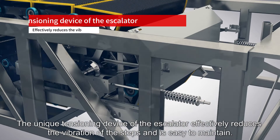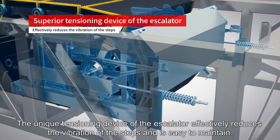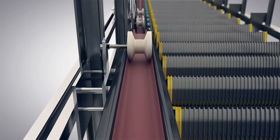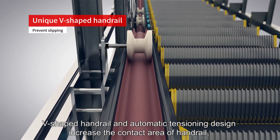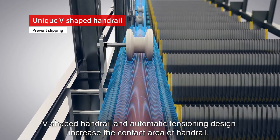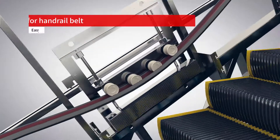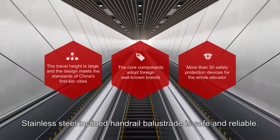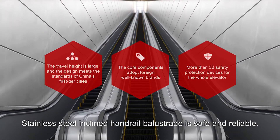The unique tensioning device of the escalator effectively reduces the vibration of the steps and is easy to maintain. The V-shaped handrail and automatic tensioning design increase the contact area of the handrail, improve the driving force and prevent slipping. The stainless steel inclined handrail balustrade is safe and reliable.